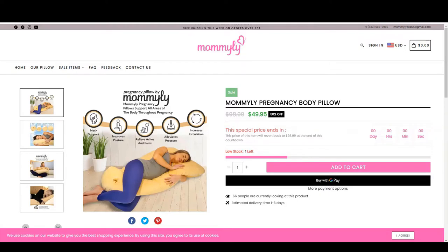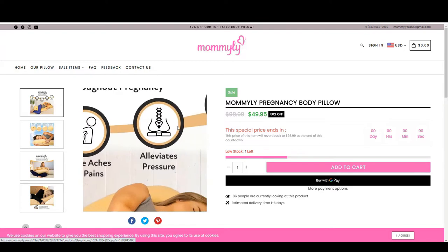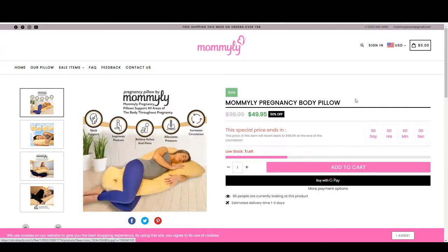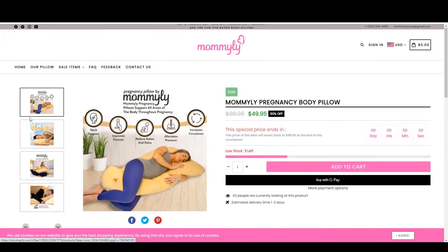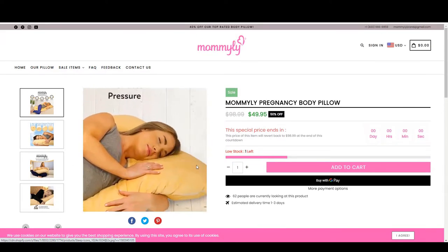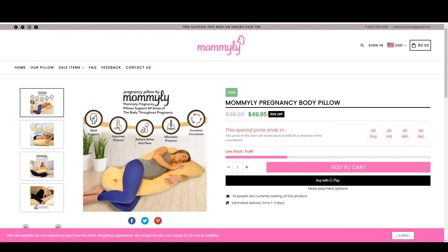First up, we have this pregnancy body pillow. For pregnant women it's a lot harder to sleep because they have a huge bump on their stomach, and especially if they're stomach sleepers, this pillow helps everything. It says it helps neck support, improves posture, relieves aches and pains, alleviates pressure, and increases circulation. So if you're a pregnant woman who comes across this ad and has trouble sleeping, this is the solution to your problems. The problem is that pregnant women have trouble sleeping; the solution is that this body pillow supports all areas of the body throughout pregnancy.